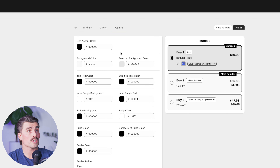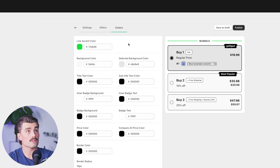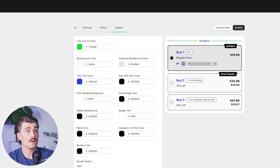Lastly, there are the colors — you can change all the different color settings. The live accent color, for instance — I'll change it to something like a green so you can see what that looks like. We can also change the title and text color to a dark blue, or something a little brighter for the inner badge background. As you can see, it's extremely customizable and it's an amazing feature.